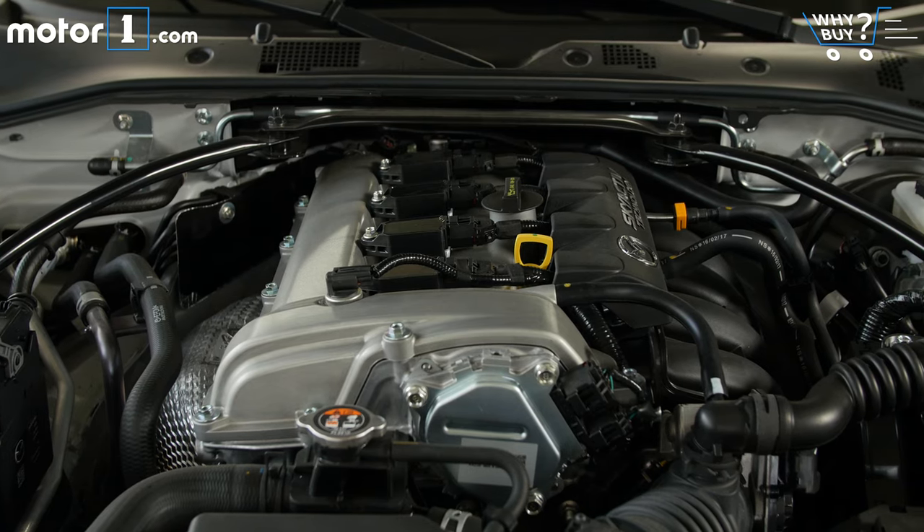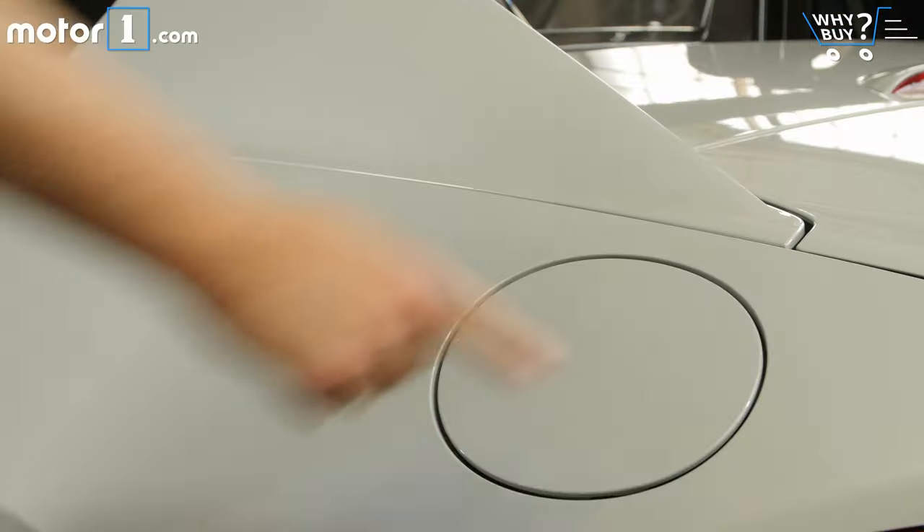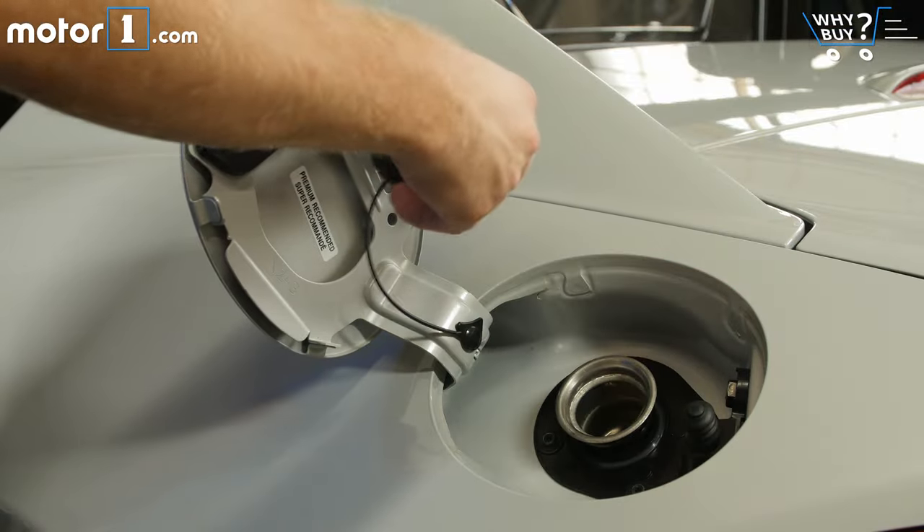The Miata is rated for 26 miles per gallon city and 33 highway on premium fuel, and those numbers are pretty realistic. I've been driving spiritedly and I'm still seeing around 30 mpg on the trip computer.